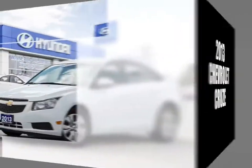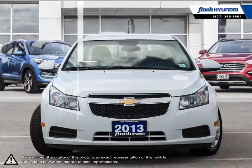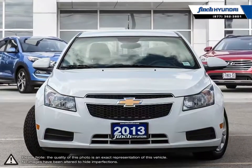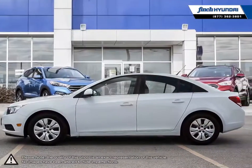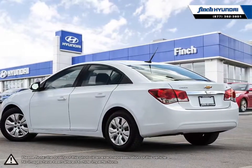Welcome to Finch Hyundai. Today we're looking at a 2013 Chevrolet Cruze. Cruze raises the standard with all-around efficiency, design, safety, and much more. More mileage, more space, more control. The Cruze gives you more than you would ever expect in a compact car.